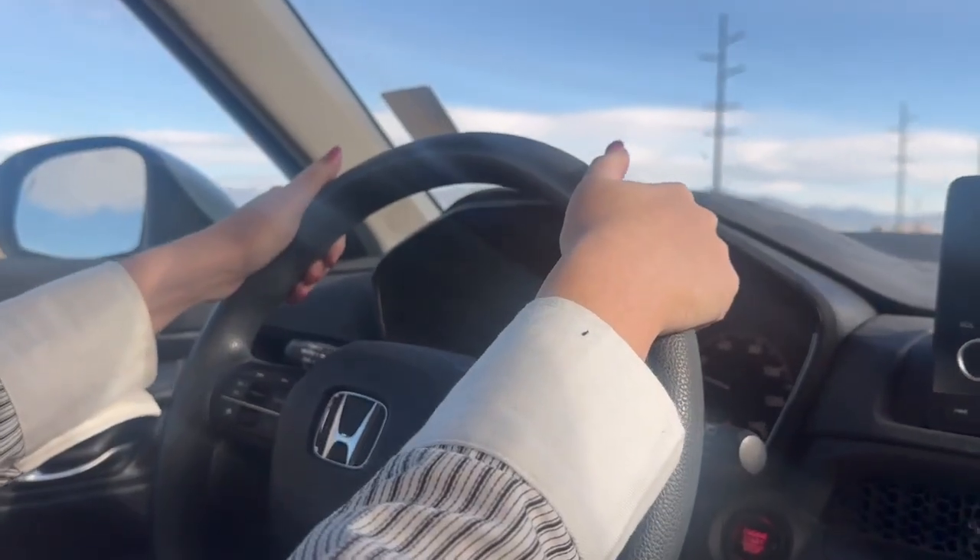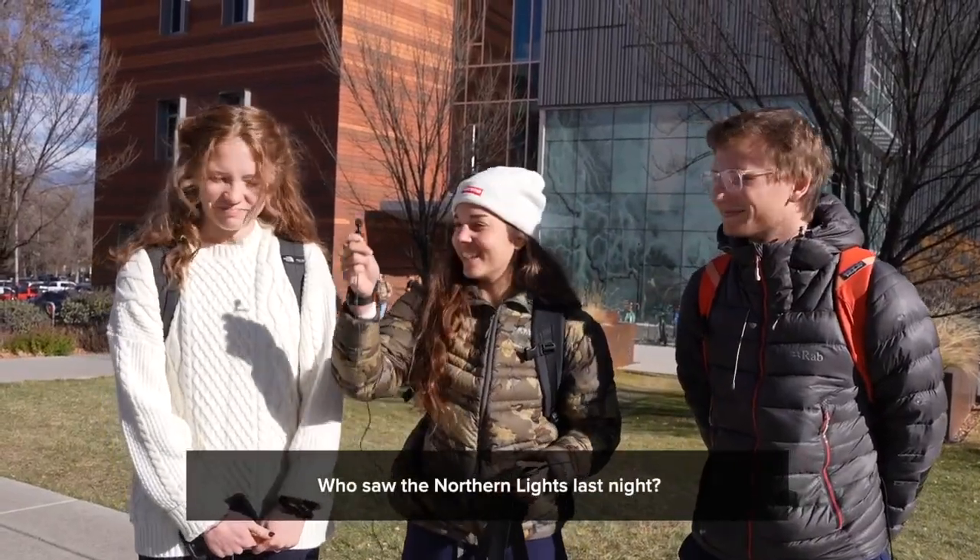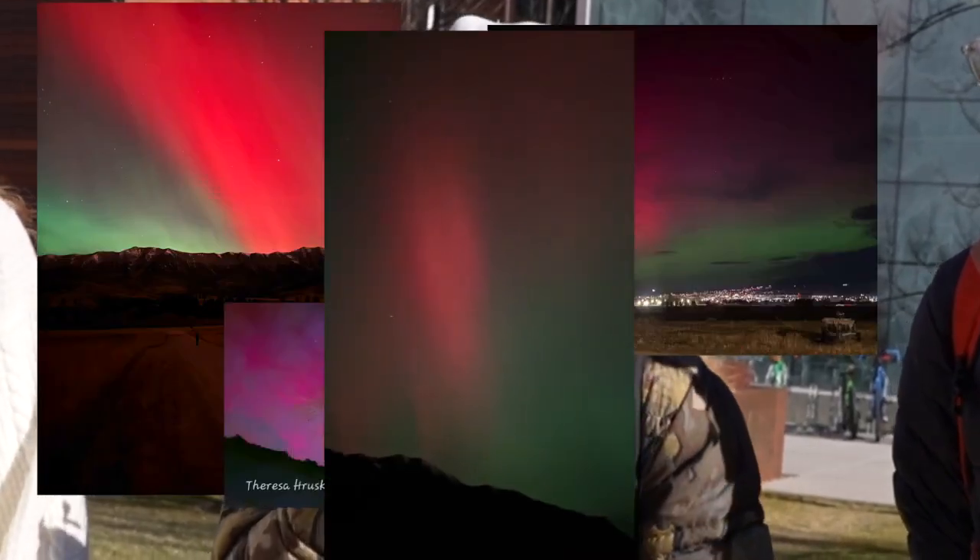So I drove to MSU to ask some folks about what they thought about the fantasia-looking light display. When asked if he was surprised to see the northern lights, one student said no — everyone and their mother had it on their stories already.